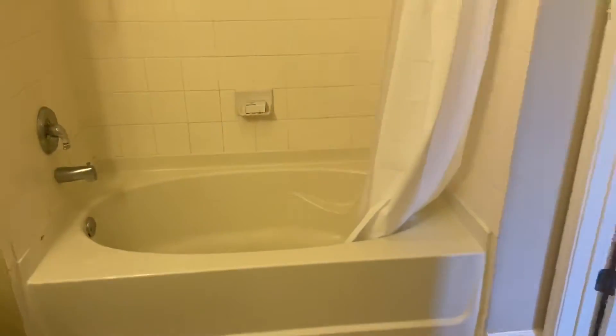Here's your one full bathroom. Nice oversized tub. There is also a linen closet in here as well.